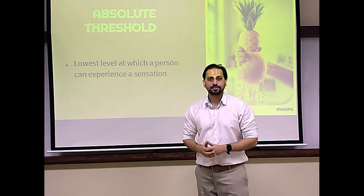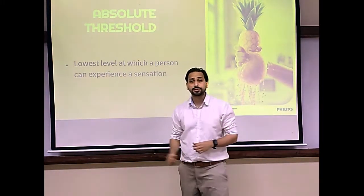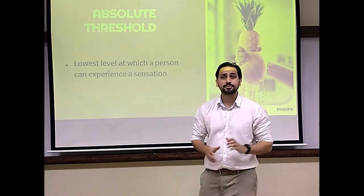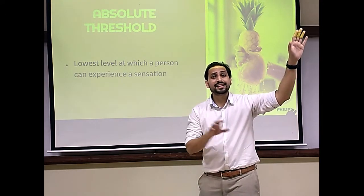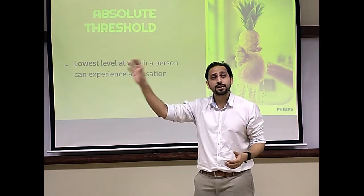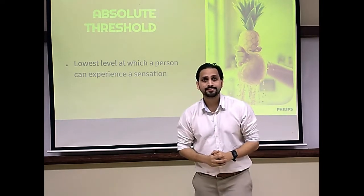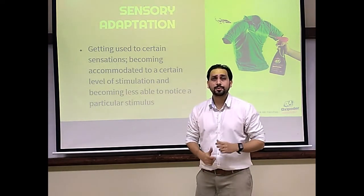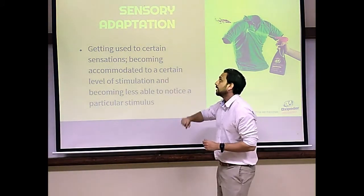What is the Absolute Threshold? It is the lowest level at which a person can experience a sensation — the point at which the person can detect the difference between something and nothing. For example, the distance at which a driver spots a billboard is the Absolute Threshold for that stimulus. Two people driving together may spot the billboard at different times because they have two different Absolute Thresholds.